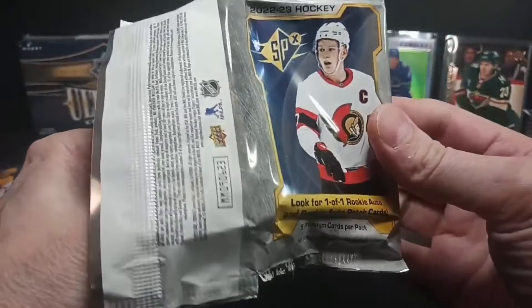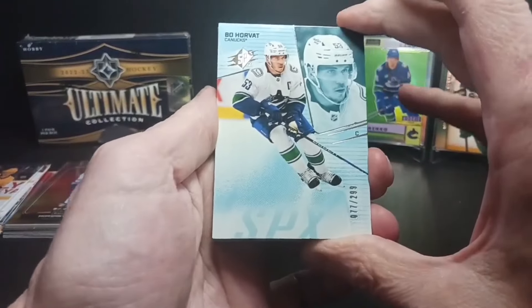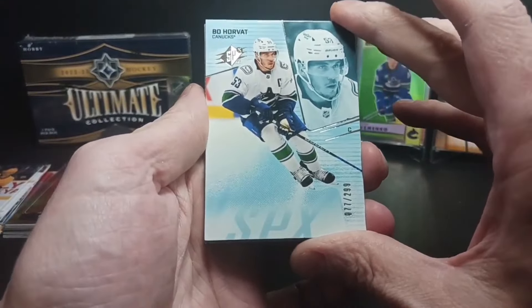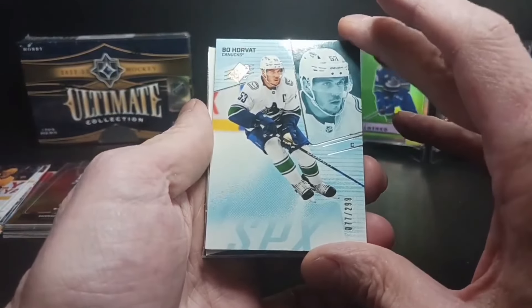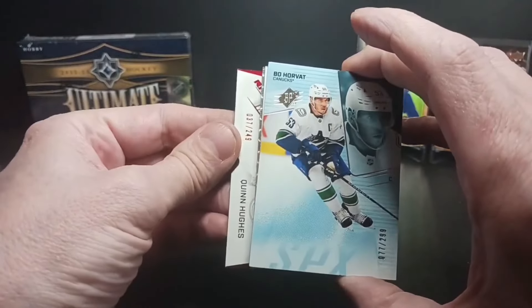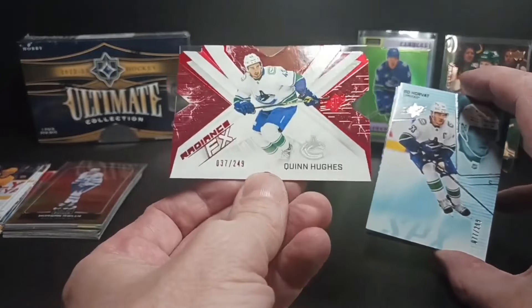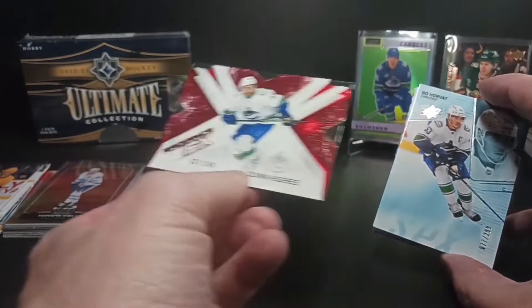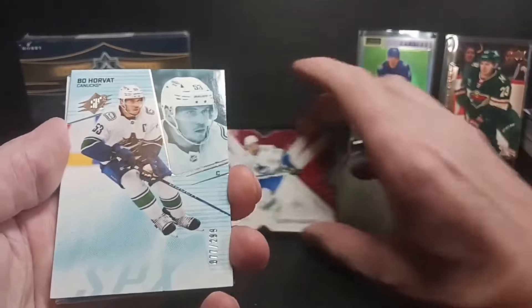We'll be looking to do a few more of these as the price comes down a bit more. Starting off with Beau Horvat, now with the Islanders — the base card, numbered 77 of 299. Going to the bottom card: it's a ruby or red parallel of Quinn Hughes — that's cool, numbered 37 of 249. The Radiance FX red parallel.